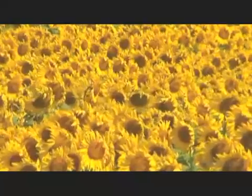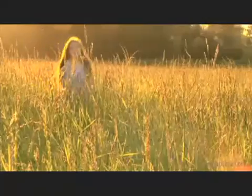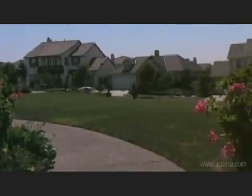The world is advancing faster today than ever before. How will the world look to the next generation? Introducing the Aptera Type 1 Plug-in Electric Hybrid, emerging from an intense study of automotive technology, aerodynamics, and the natural environment.